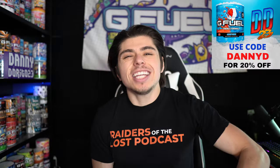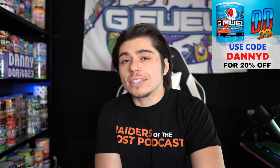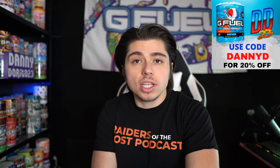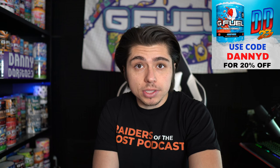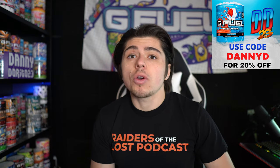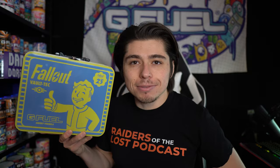You know what time it is — G Fuel code Danny D is 20% off at gfuel.com. G Fuel has a new code boost system, and now G Fuel code Danny D is 20% off all the time. With new products or specific sales, that code will be boosted to 30% off. Working with G Fuel has allowed me to continue being a full-time content creator, so if you've used G Fuel code Danny D or you're planning on using it, I really appreciate you.